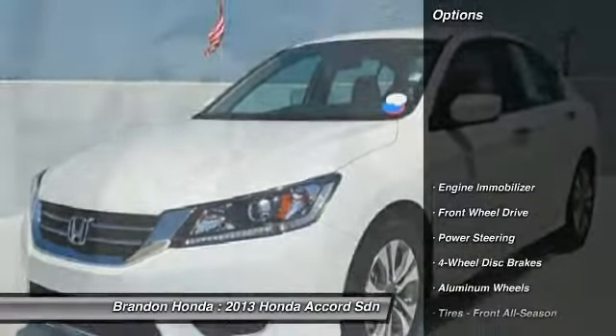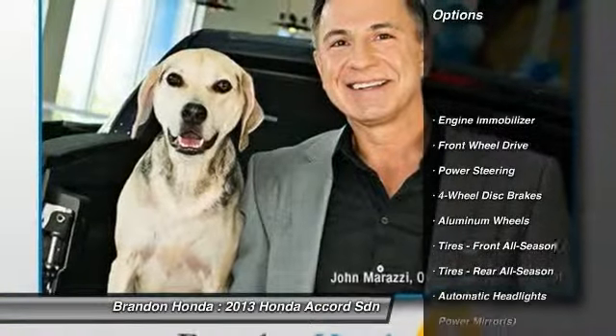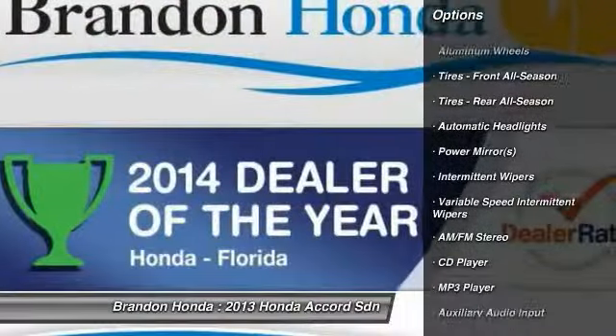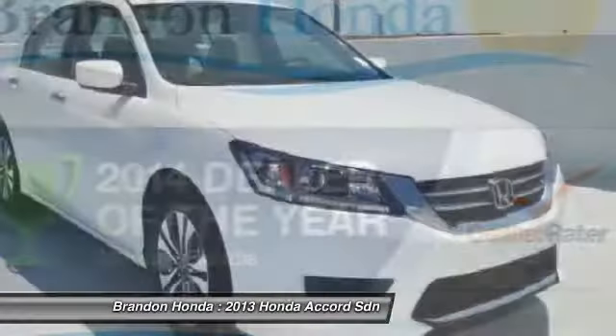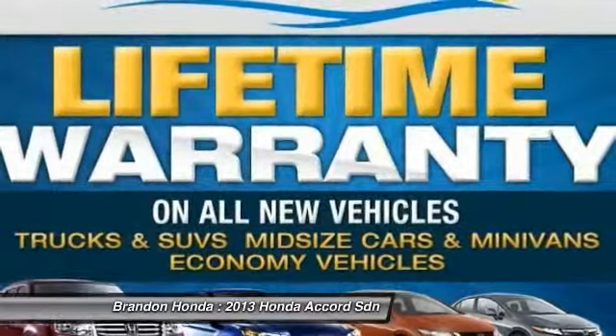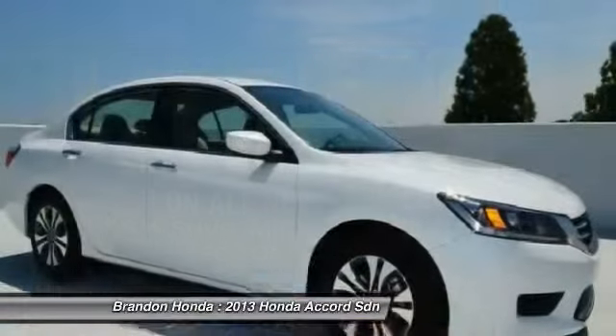Here are some of this vehicle's great options: stability control, traction control, steering wheel audio controls, anti-lock braking system, driver airbag, power steering, adjustable steering wheel, floor mats, cruise control, and keyless entry.